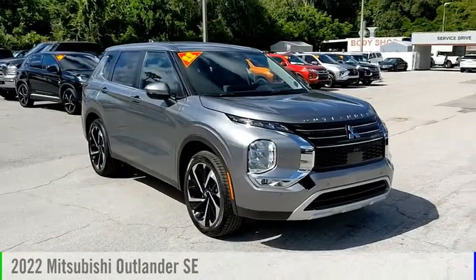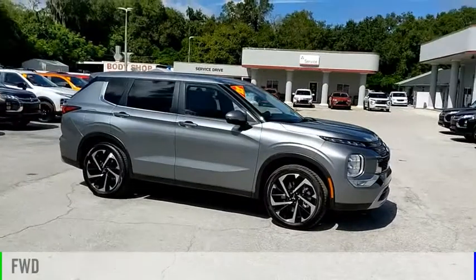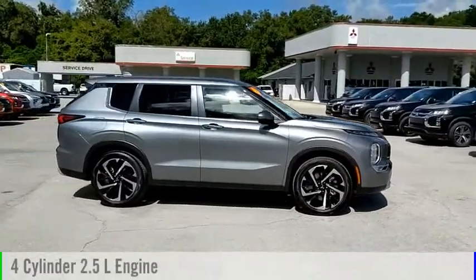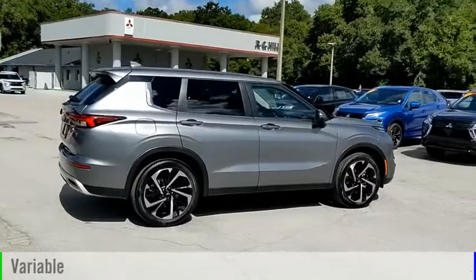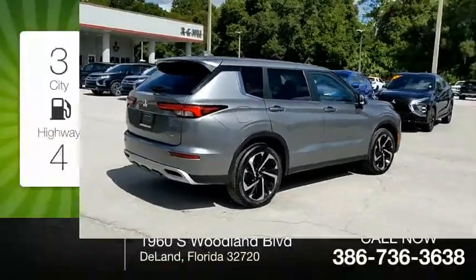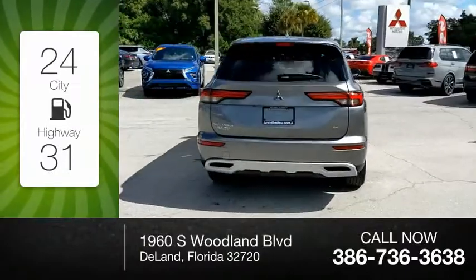Come test drive the 2022 Outlander. This vehicle is powered by a front-wheel drive four-cylinder 2.5-liter engine and comes with a continuously variable transmission. Great fuel efficiency saves you money by requiring fewer trips to the gas station.